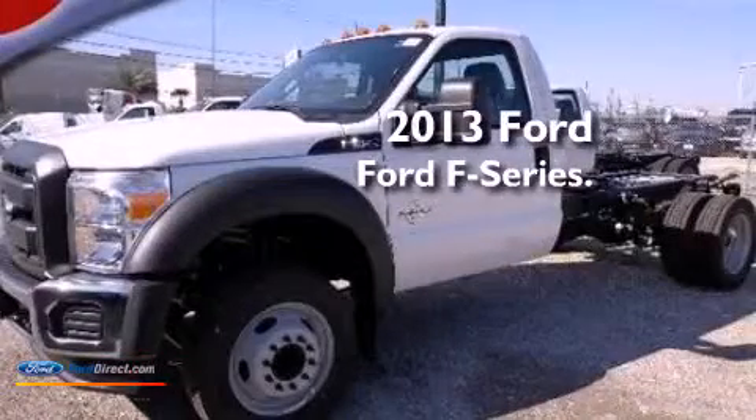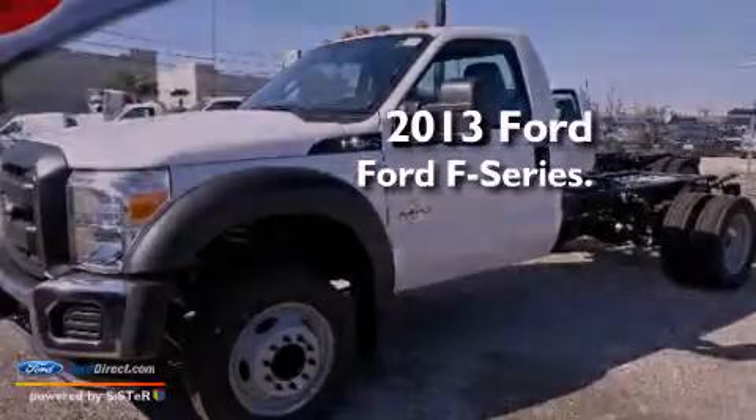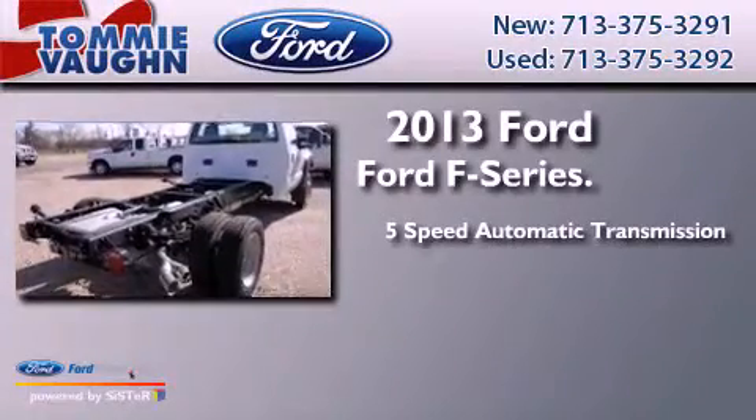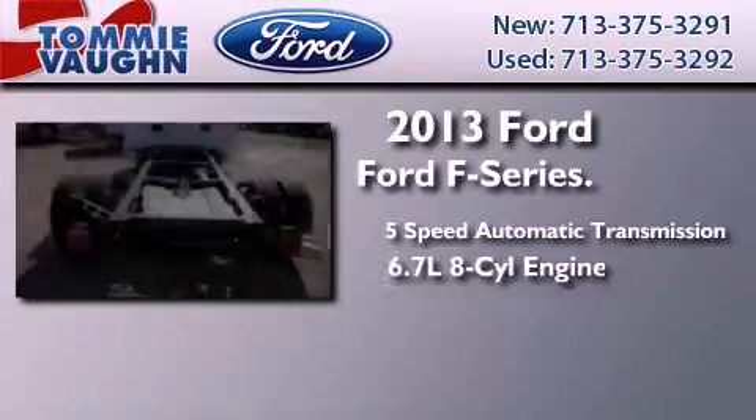This is a brand new 2013 Ford F-Series. This truck has a 5-speed automatic transmission and a 6.7-liter V8.